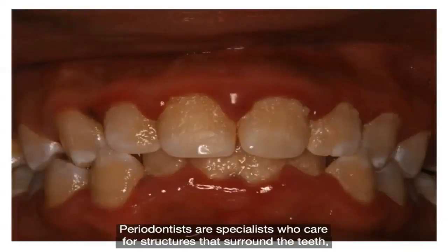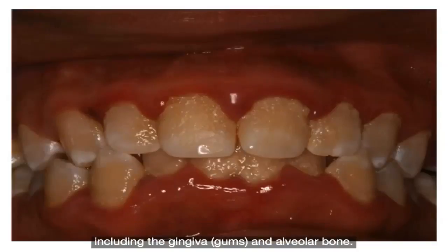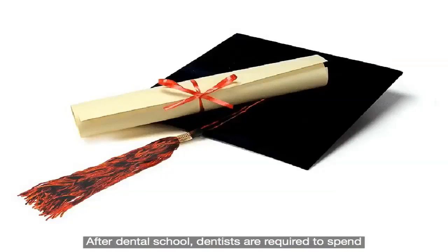Periodontists are specialists who care for structures that surround the teeth, including the gingiva, gums and alveolar bone. After dental school, dentists are required to spend an additional three years of postgraduate training.